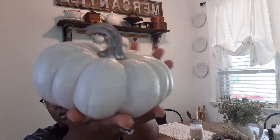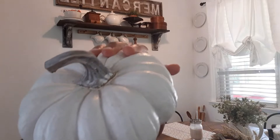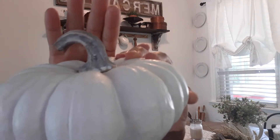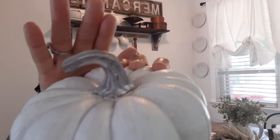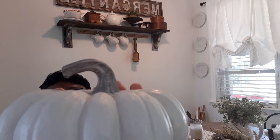Now for some fall stuff. The first thing I got was this really pretty pumpkin — it was $19.99 with 40 percent off. I don't even think I realized it was $19.99, but it's really pretty. Look how pretty it is! So pretty. That was $19.99 with 40 off.